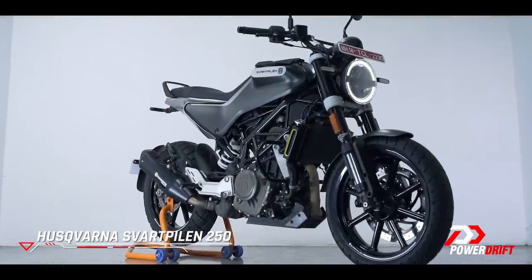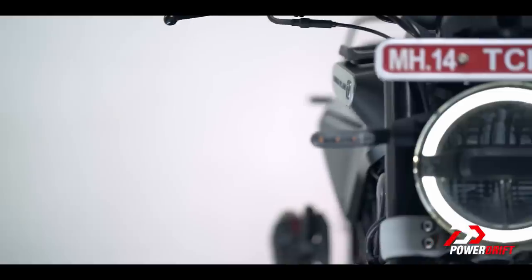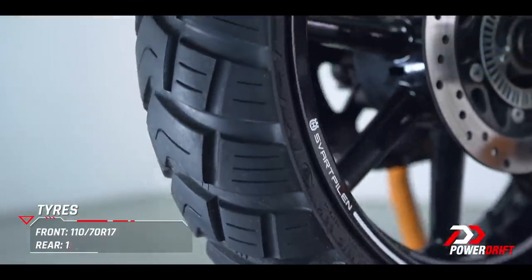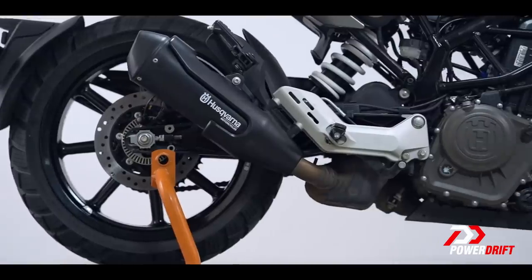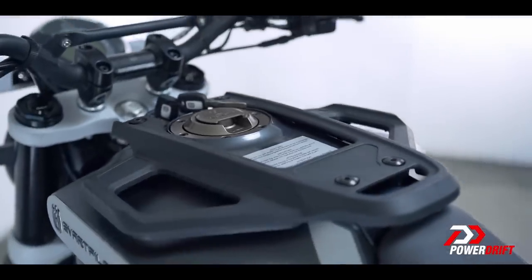The Svartpillen — the Black Arrow — on the other hand is more like a street scrambler. It has similar lines, all of that LED goodness, but it has a taller handlebar and chunkier tread on the tires that suggest a more off-road capable motorcycle. But the spec and the price are exactly the same, and the off-road promise is more a design thing than function.